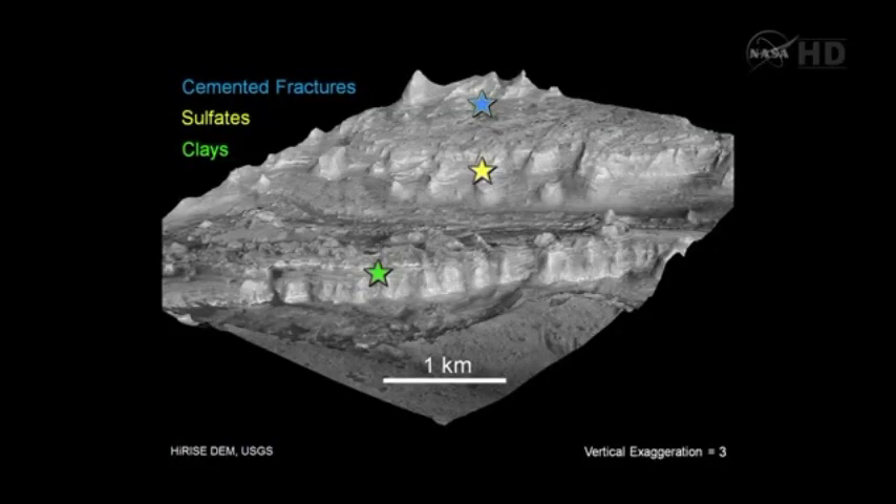We're going to start out — the first chapter is going to be what we've got in the landing ellipse, which looks pretty darn exciting already. Then we're going to head out of the landing ellipse and go towards that green star, where the clay minerals are forming the layers.